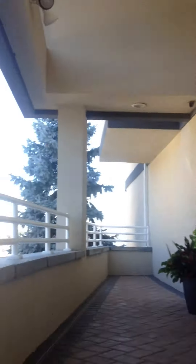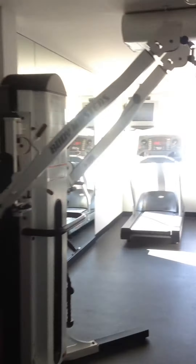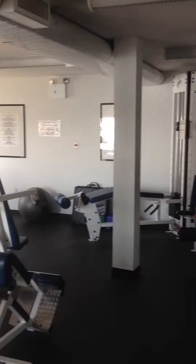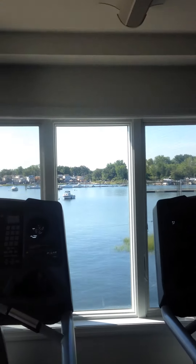The first place we're going to go is into the gym. The gym has an amazing view of the marina as well. Really get your full body workout on in this gym. No expense spared in the equipment — amazing view of the water as you hit the treadmill.